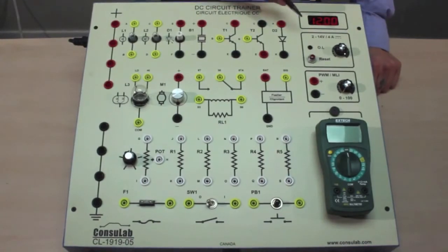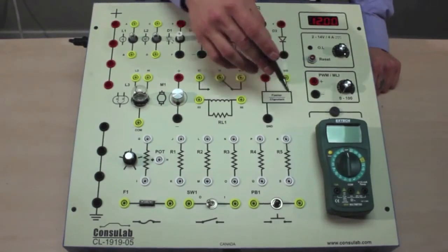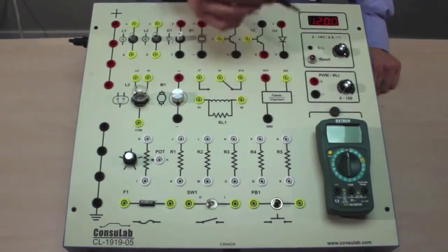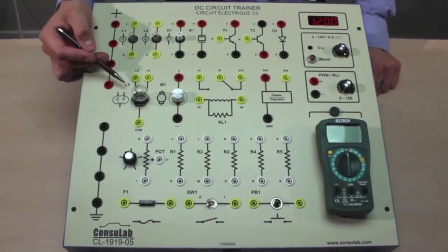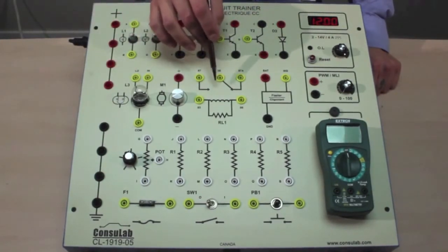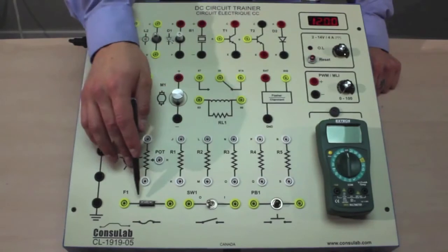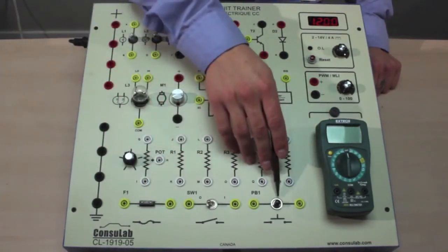On the trainer we have a built-in variable DC power supply with overload protection, pulse-width modulation, and a built-in multimeter that requires no batteries since it's powered off the trainer with an external fuse. We have power and ground, single filament and dual filament light bulbs, a light emitting diode, a buzzer, NPN and PNP transistors, a diode, an electric motor, a 5-pin ISO relay, a flasher, a potentiometer, and 5 resistances. Across the bottom we have a blade-style fuse, dual position switch, and a push-button switch.